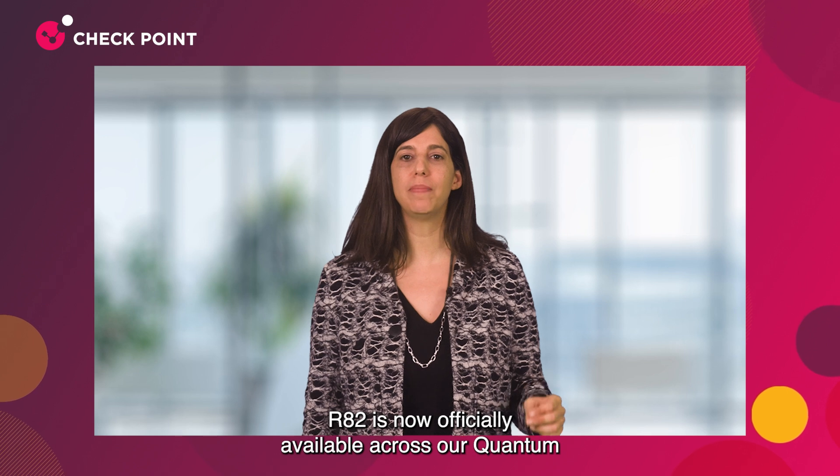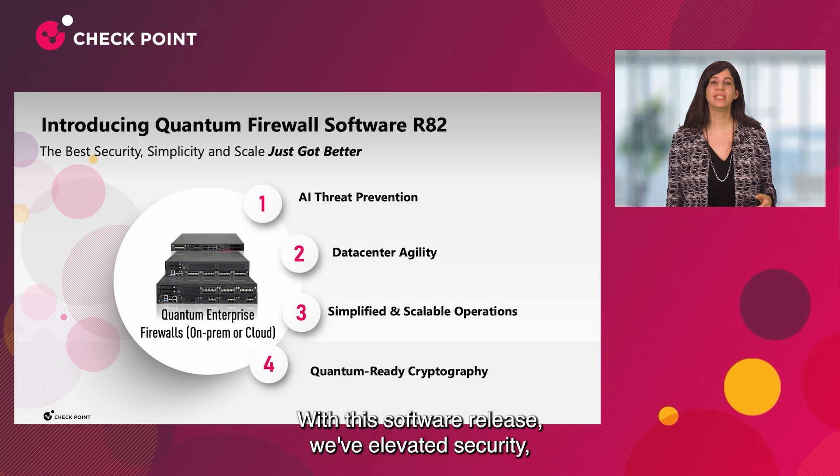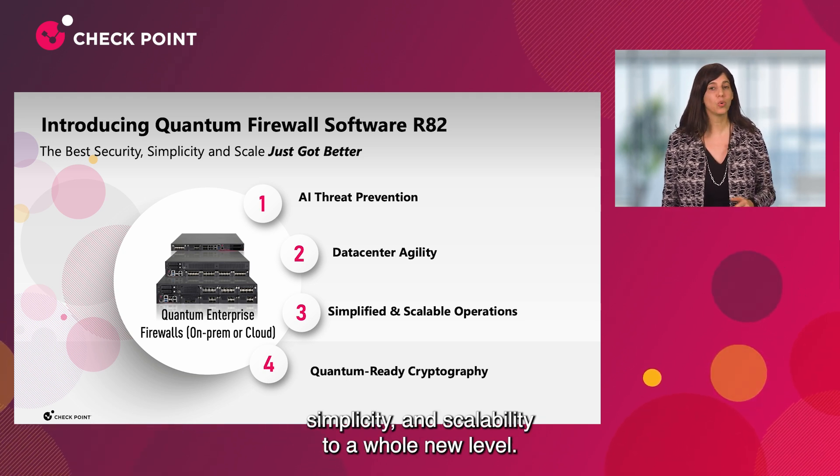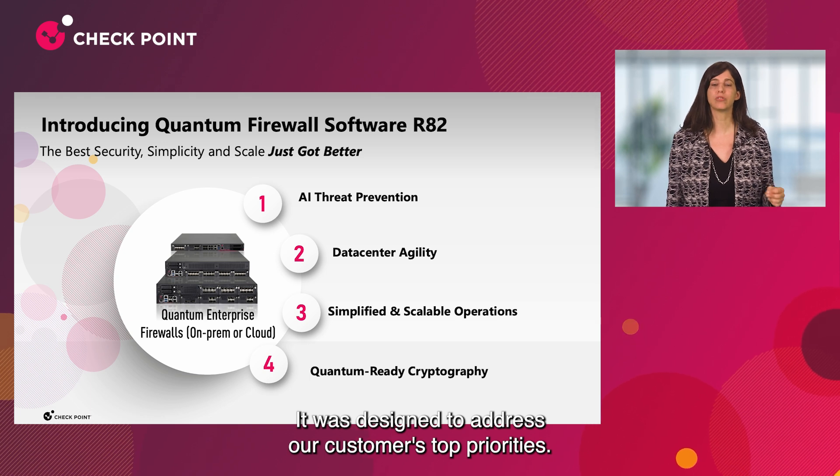R82 is now officially available across our Quantum and CloudGuard network security solutions. With this software release, we've elevated security, simplicity, and scalability to a whole new level. It was designed to address our customers' top priorities.